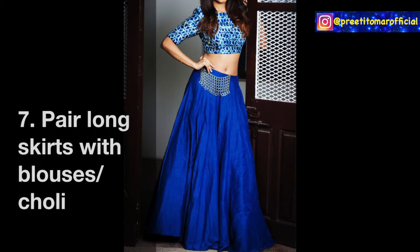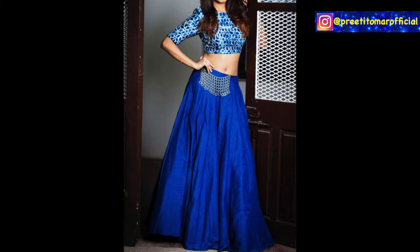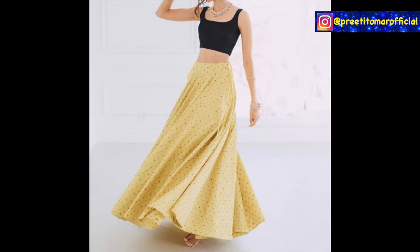Seventh, you can create an ethnic look by pairing your long skirts with blouses or choli. A waistband also looks pretty good with this combination. You can also go ultra short with the blouse if you dare to wear such crop tops or blouses for a bolder ethnic look.